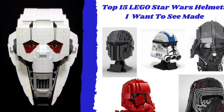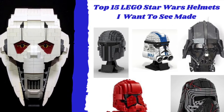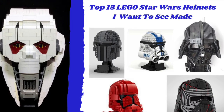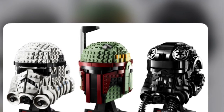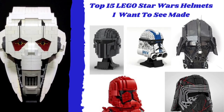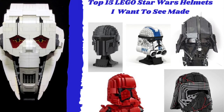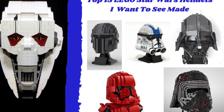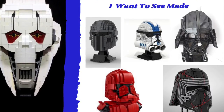Hello everybody, Seabrooks here today with yet another LEGO Star Wars video. Today I'm counting down the top 15 LEGO Star Wars helmet sets that I would like to see made. There have only been three Star Wars helmet sets officially made or leaked, being the Imperial Stormtrooper, Imperial TIE Fighter Pilot, and Boba Fett. This list just takes a look at some troopers or characters that I would like to see their helmets made officially in the LEGO Star Wars helmet sets, sometime eventually.